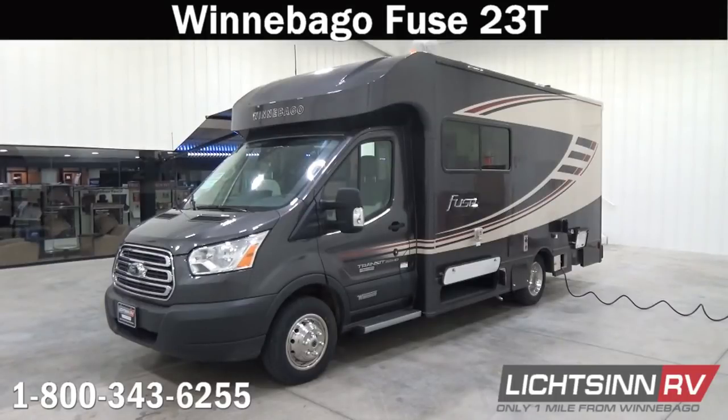Thank you for visiting Litson.com and for the opportunity to showcase our factory fresh Winnebago Fuse 23T here at Litson RV, America's closest dealer to Winnebago Industries. We're located only one mile north of the Winnebago, Itasca, and Winnebago Touring Coach Division of Winnebago Industries right here in Forest City, Iowa, and recently named by Winnebago Industries as the North American top dealer for sales volume across all three divisions for back-to-back consecutive years.